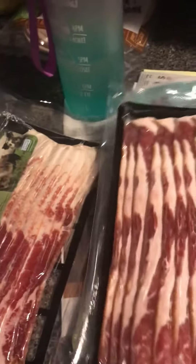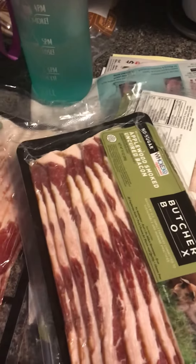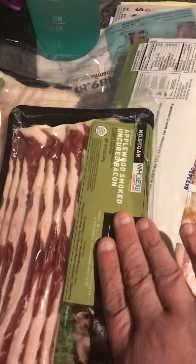They had a special on the bacon — their Butcher Box bacon is really really good. It's applewood smoked uncured bacon, so we got four pounds. We'll put two in the freezer.